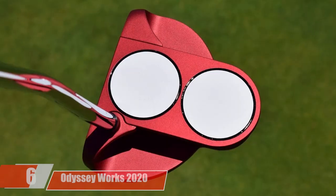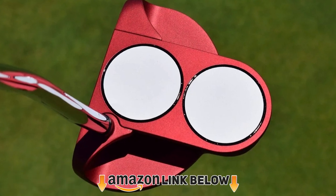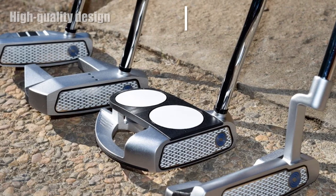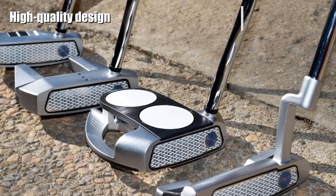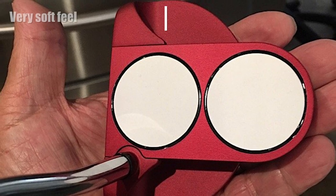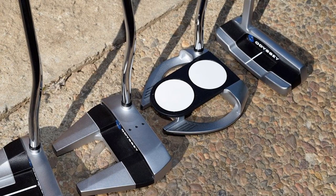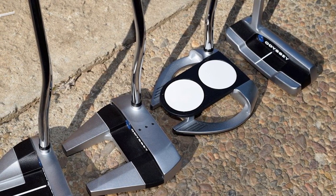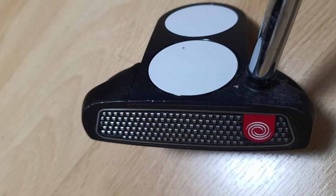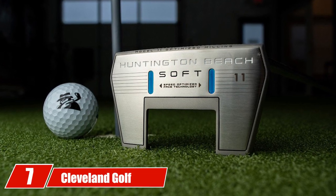Along with a polymer TPU insert, the milling works to create a soft putter. The number six position is held by the Odyssey Works 2020 Putter. The Odyssey name is very well known in the world of golf putters — if you've never had an Odyssey putter in your bag, now may be the time. This O-Works putter comes in several styles; our favorite is the number seven style, which is a mix between a blade and a two-ball putter. The larger putter head helps with distance control, and the micro hinge face insert ensures a very soft and responsive feel.